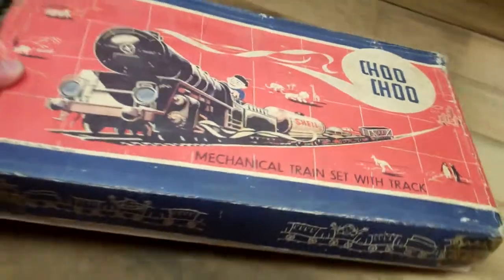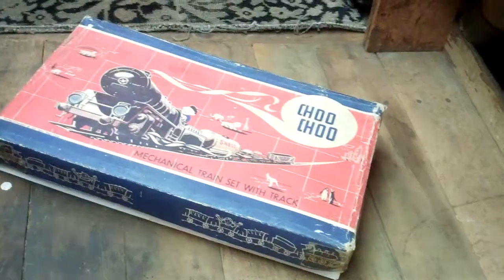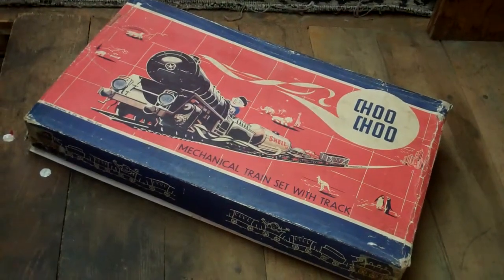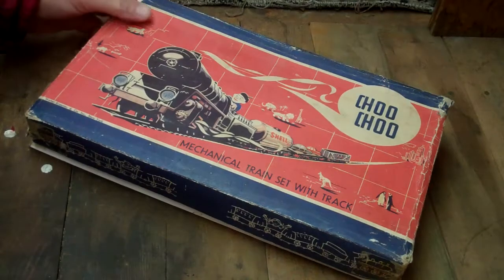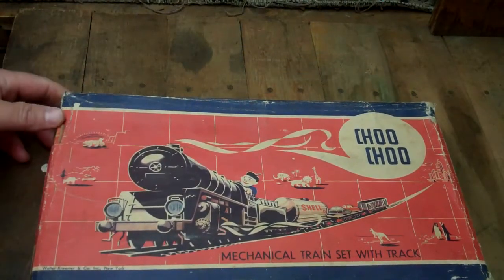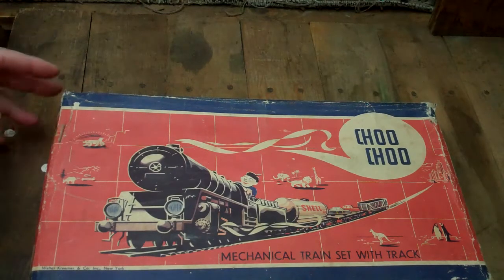It's called the Choo Choo. You heard me right — the Choo Choo. This is an amazing set, a train set from West Germany. It's made in the U.S. occupied zone, meaning it's right after World War II. So we're going to open it up right here and show it to you. It's really a great little piece.